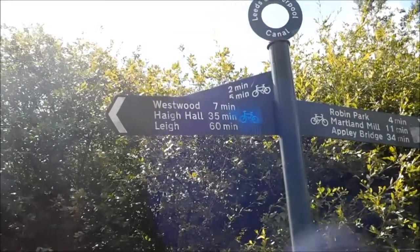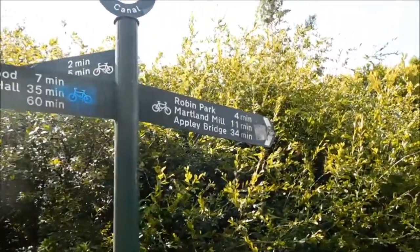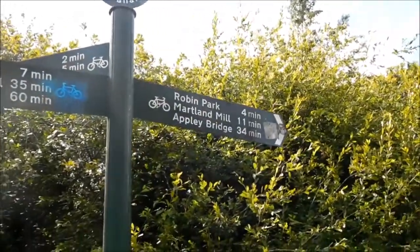Westwood 7th Hague Hall, 35. Leigh 60 minutes, Apley Bridge is 34 minutes, Robin Park 4 minutes.